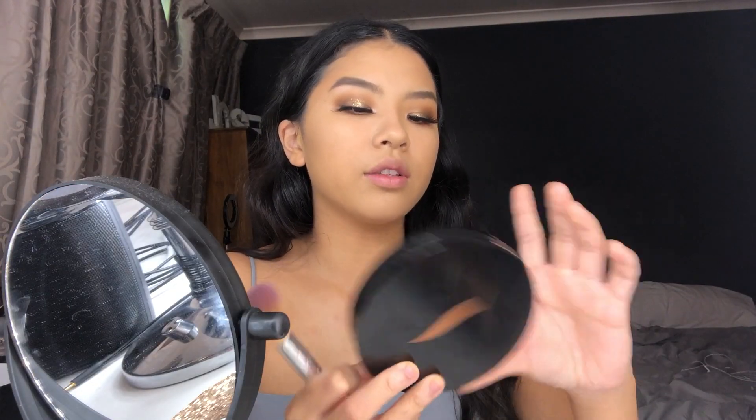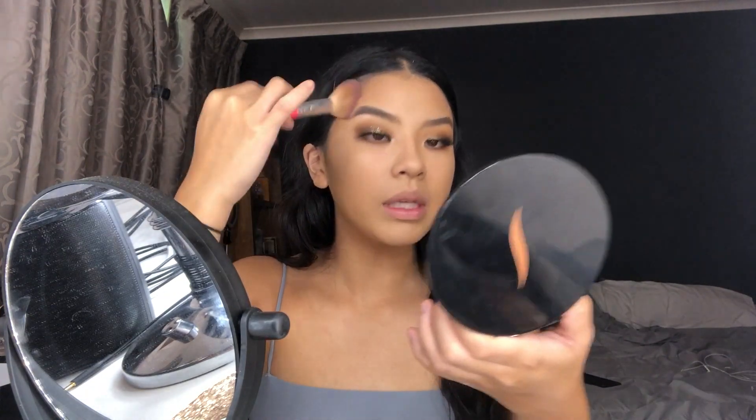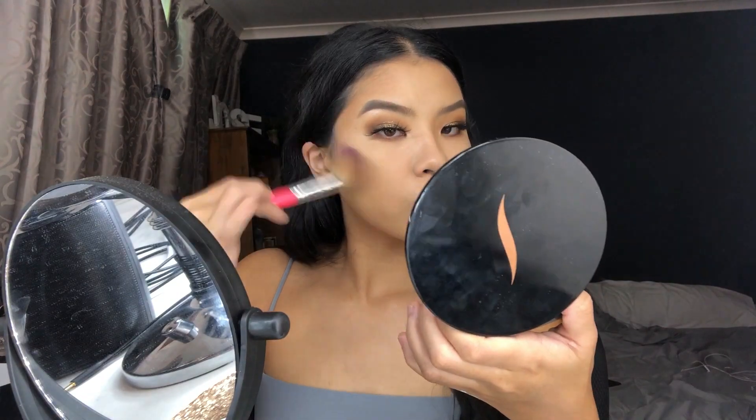For bronzer I have the Sephora Moyenne Medium Number 2 Sun Disc Bronzing Powder. It has nice pigmentation, a really nice color for me, and is easy to blend. It's not overly pigmented but has enough that you can build it up. That looks nice.